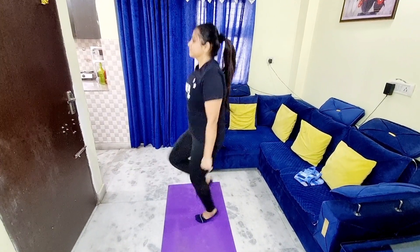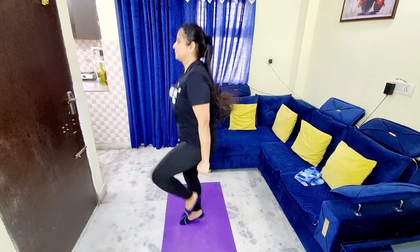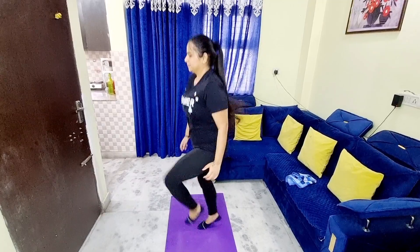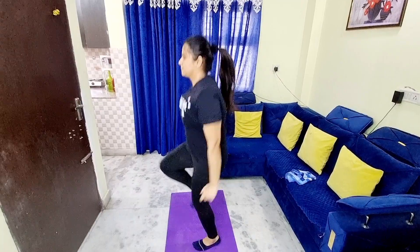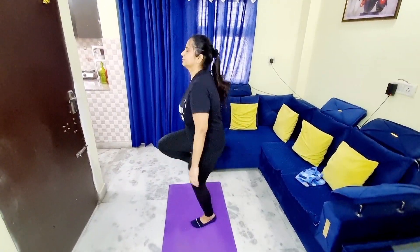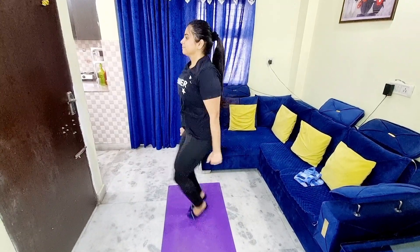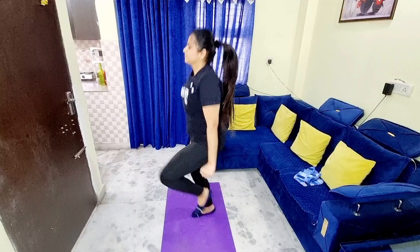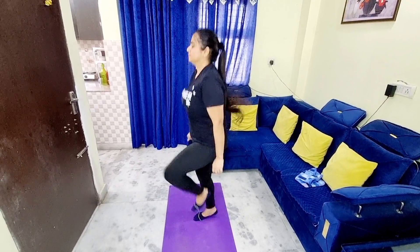Number 5 is High Knees exercise. It is very easy to do. In this exercise, we have to bring our knees up high. I do 3 sets of 30, but those who are beginners should start with less. After some days you will see results. It reduces lower body fat, strengthens joints, and improves body stamina. This exercise also helps with weight loss in the lower body.